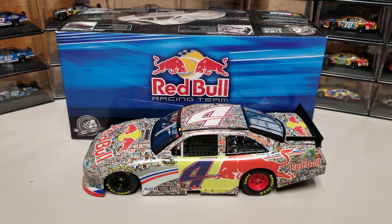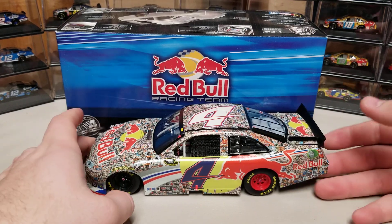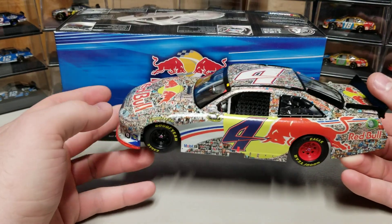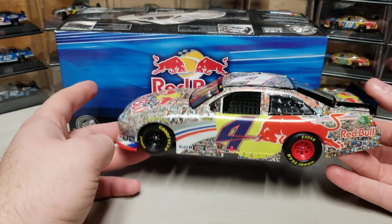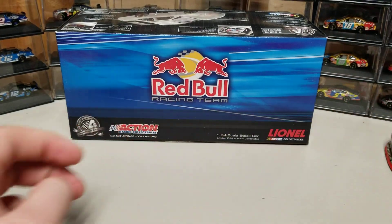But Dale Jr. would run out of gas too. So anyway, this is that Shudder car from that race. It was the only really special Red Bull scheme I ever saw them run — every other one was just a standard Red Bull scheme. It was never produced, had to be made as a custom, and this is a pretty dang good custom. We're going to start with the box and then take a look at all the details.